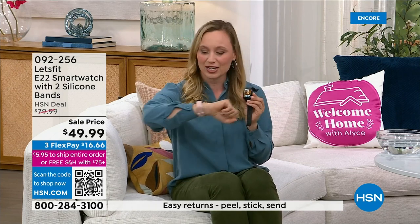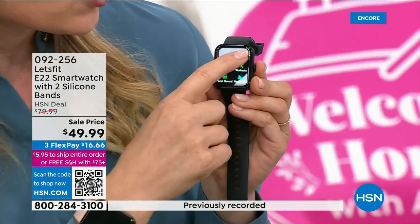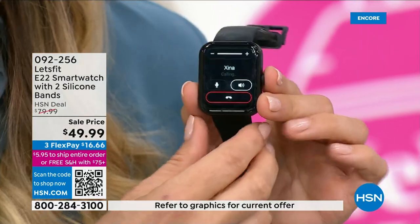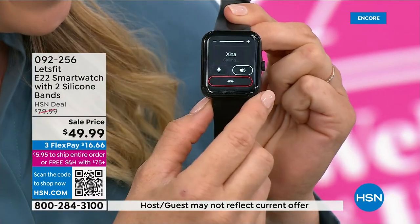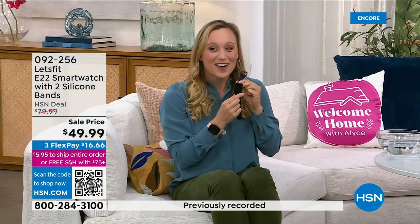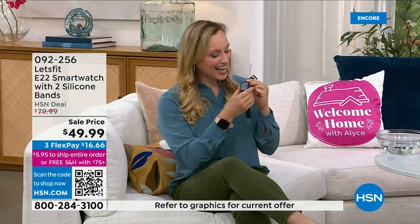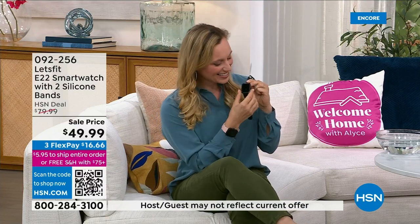You can connect this to your phone via Bluetooth and because of that, the watch can now make a phone call. I'm calling Zena here — hi Zena, I'm calling you from my Let's Fit watch! She says: I need this watch! Well, it's pretty affordable. I need to make phone calls! Zena, thank you so much for taking my call. Bye! Have a great day.